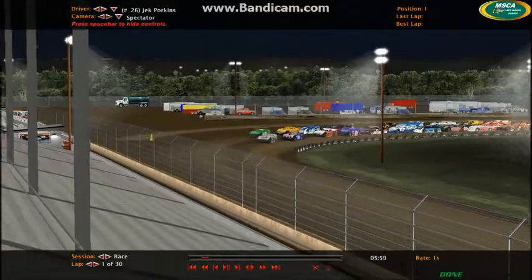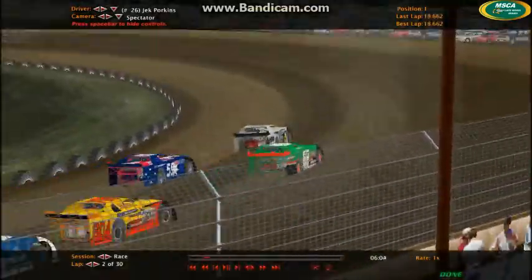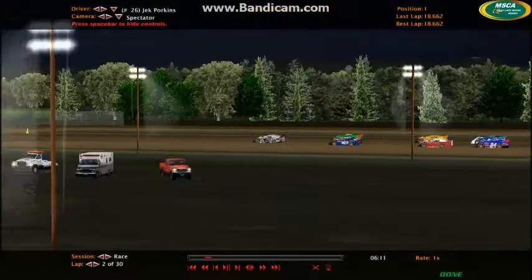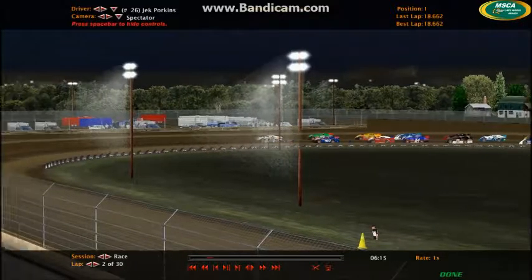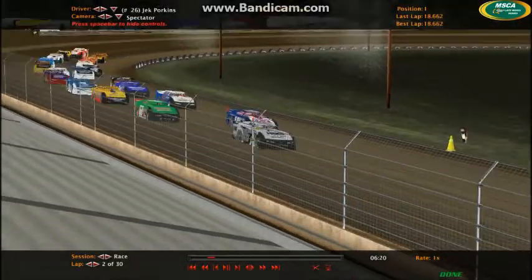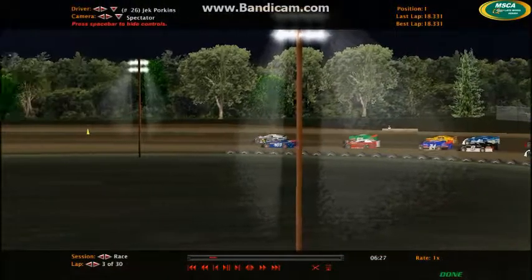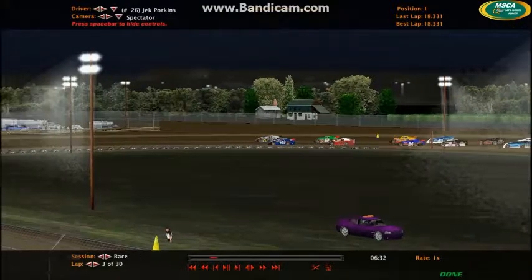Zachary Fitzwater also back there, doing his best to try and get by the 62B of Eric Hyden. Fitzwater and Hyden are side by side as Jack Porkins is out there up at the front of the field. Porkins leading the first lap, and it looks like he will also lead the second lap. But here comes Fitzwater on the inside, able to catch the inside of the 26 car, though the 26 pulls away a little bit going down the front straightaway.